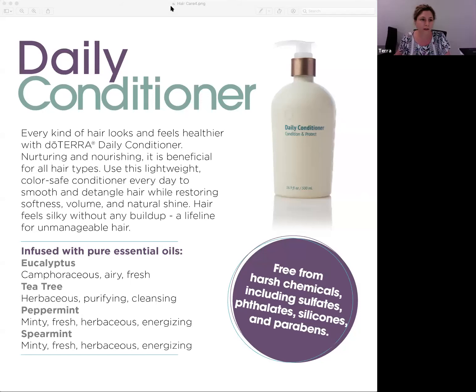The daily conditioner is going to be beneficial for all hair types. It's a lightweight, color-safe conditioner for everyday use to help with softness, volume, and natural shine. Hair feels silky and healthy without any buildup. It also contains eucalyptus, tea tree, peppermint, and spearmint in the formula. Excited to try that!